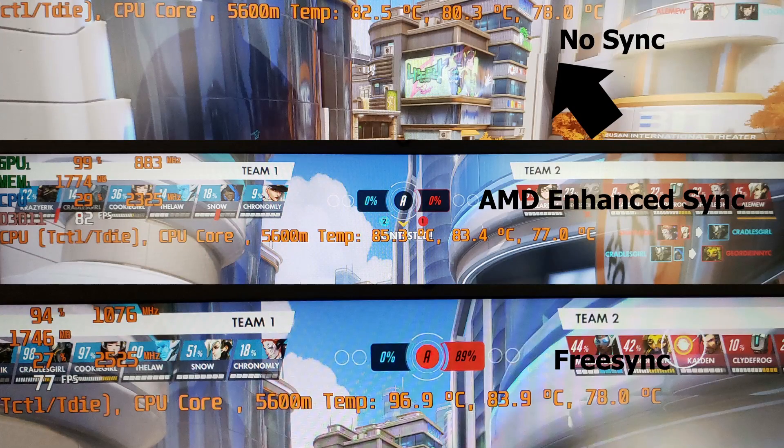To test how effective FreeSync was, I used Overwatch — a fast-paced game — and took a photo with a high shutter speed. Without FreeSync you can see tearing at the top; the center uses AMD Enhanced Sync, and the bottom uses FreeSync. Honestly I couldn't really tell the difference between Enhanced Sync, which is supposed to reduce input lag, and FreeSync.